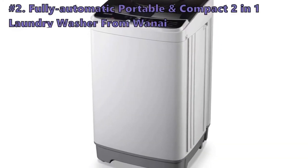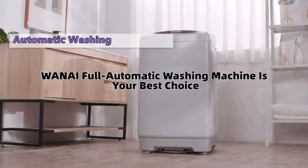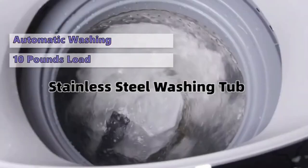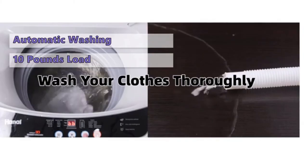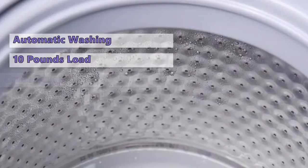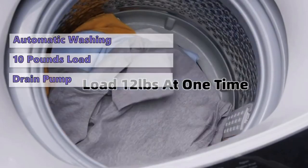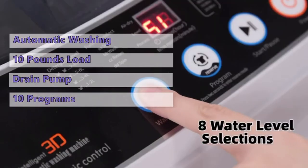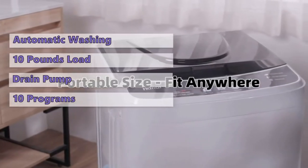The next portable washing machine is the fully automatic compact two-in-one laundry washer from Vanai. It is a fully automatic washing machine with a variety of convenient features to help you say goodbye to hand washing. Its internal honeycomb tub can hold up to 10 pounds at a time. To use it, just select the desired washing program and that's it. You can also use this top-load machine to spin your clothes after washing. It has a built-in drain pump and drain pipe to drain dirty water, so you don't have to rely on gravity drainage. There are 10 programs and 8 water level selections to suit most types of clothes. The control panel with an LED display, where all functions are clearly shown, makes this model very easy to operate.